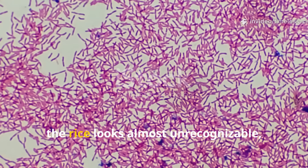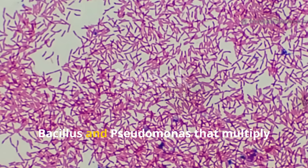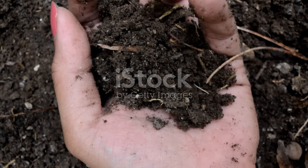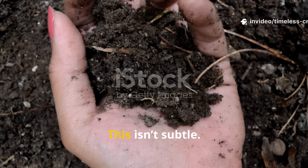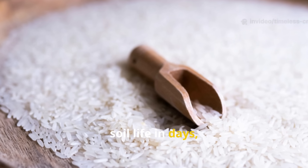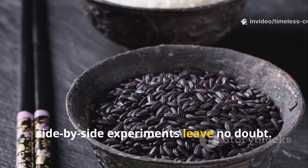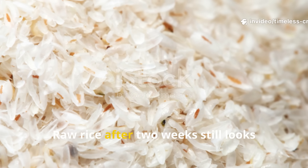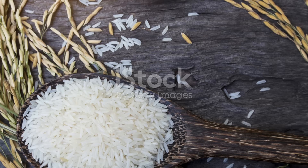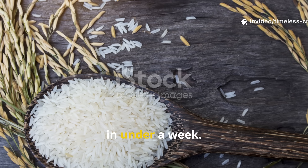By day three or four, the rice looks almost unrecognizable, consumed by colonies of bacteria like Bacillus and Pseudomonas that multiply explosively in the presence of easy energy. This isn't subtle — it's visible proof that cooked rice feeds soil life in days, not months. Side-by-side experiments leave no doubt: raw rice after two weeks still looks nearly intact, while cooked rice vanishes into a thriving microbial mass in under a week.